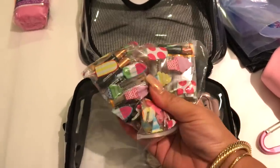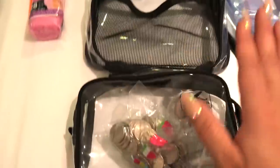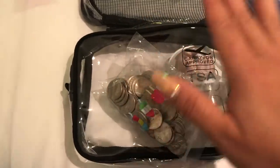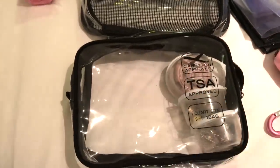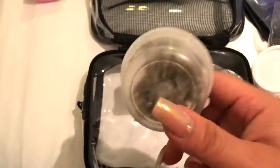Then we have batteries — I have triple A's and double A's, just in case something dies. I always like to bring quarters with me too. This bag is super similar to my hotel bag that's always packed and ready to go; this one's just a little different because it's for a cruise ship. I also have safety pins and thumbtacks — those aren't going to be as useful on a cruise ship, they're more for a hotel, but I just keep all the same stuff in here.